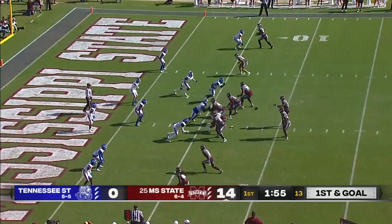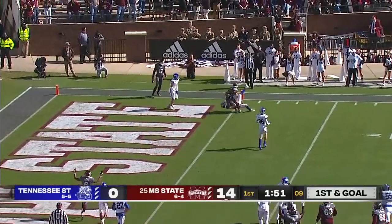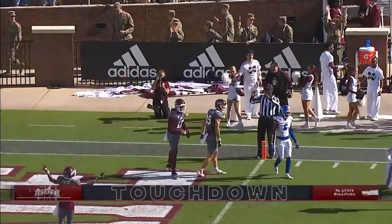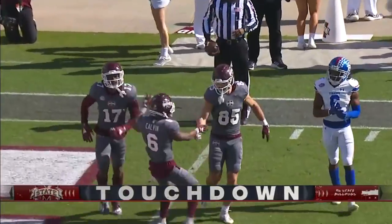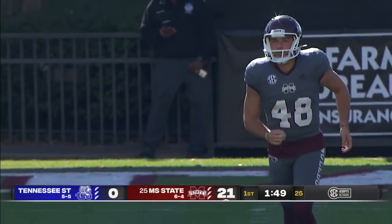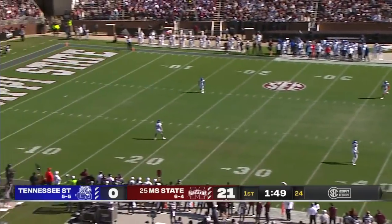Along the goal line, the catch is made — a spinning score for Mississippi State as Austin Williams snags his second of the afternoon. You pair him with a great offensive mind and this is the type of offense you get.